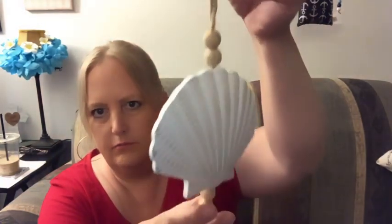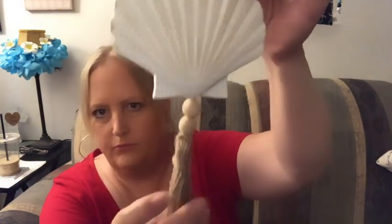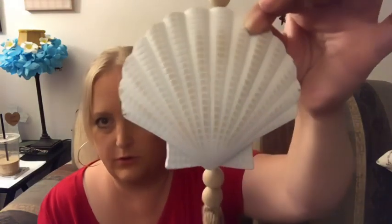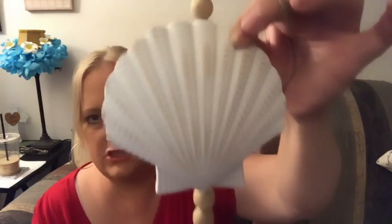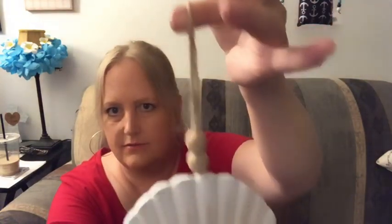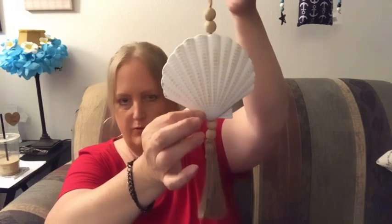Got one of these for the living room and it's beautiful — definitely worth $1.25. It's a ceramic shell with a tassel and beads. That is so beautiful.